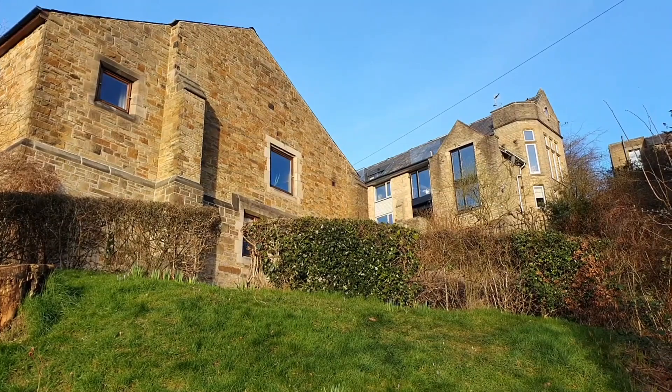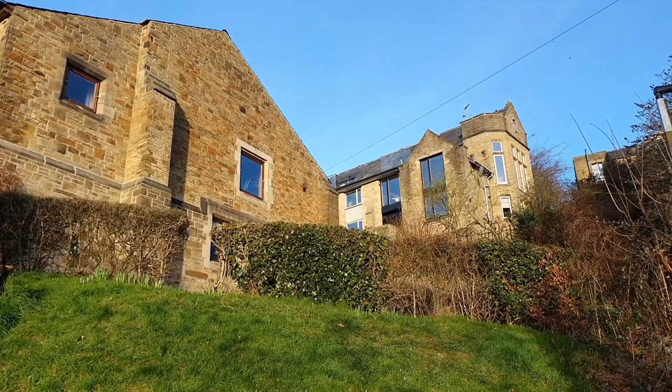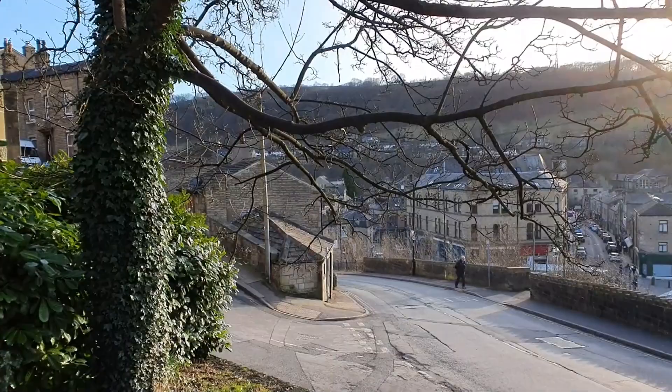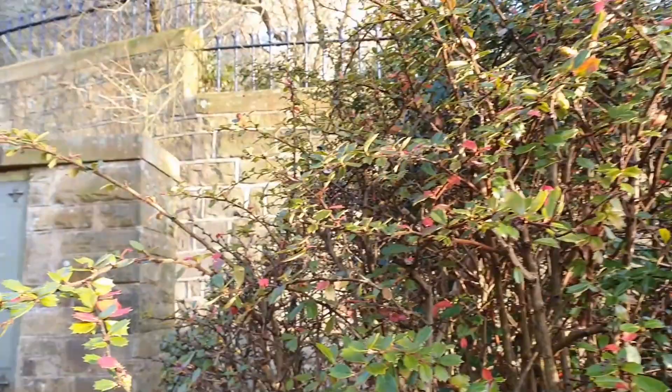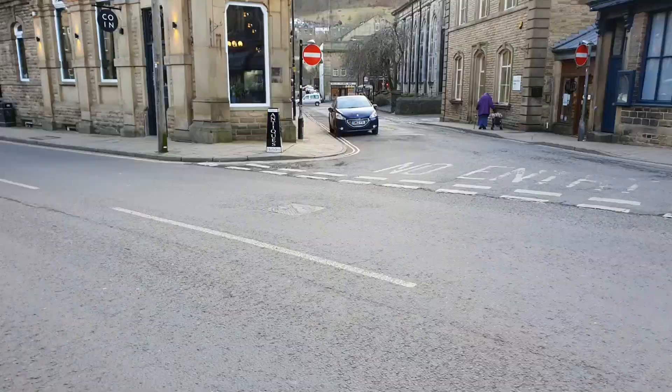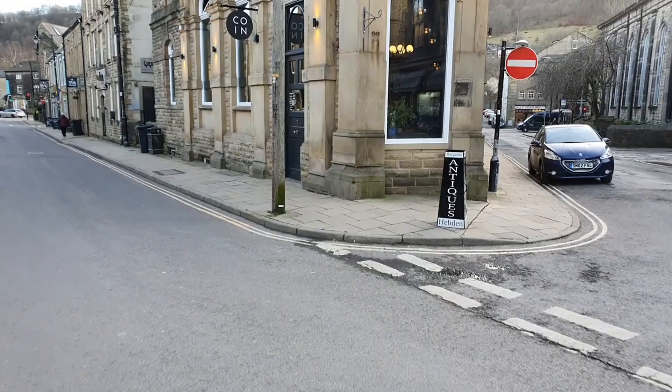On now to the next one — this is the surprise one. We're going over there to Albert Street, and we're actually going to the Hebden Bridge Sports and Social Club. I'll answer why when I get down there. Well, we're here on Albert Street, just crossing the road so I'm on the other side to the Sports and Social Club.